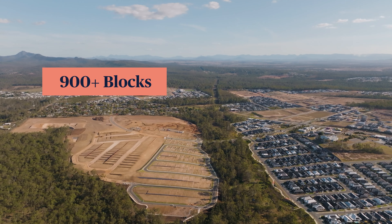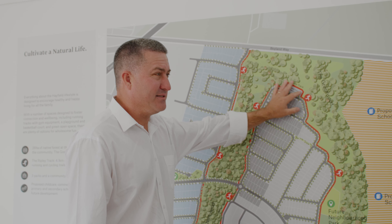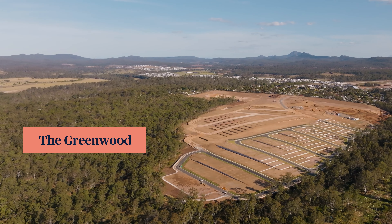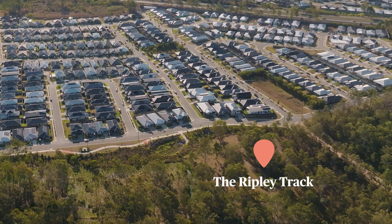Here we have over 900 blocks to develop and we're currently about halfway through. We have over 26 hectares of dedicated green space. This green space is called the Greenwood. It is home to a hiking track of 4.1 kilometres which links up our community parks and our future school sites.